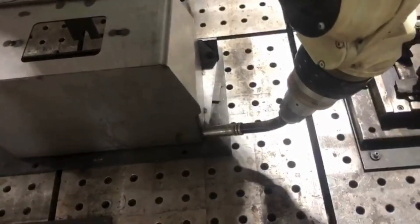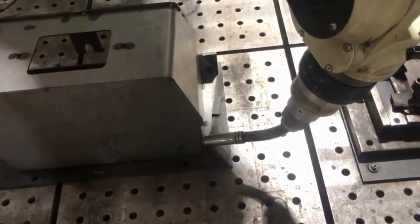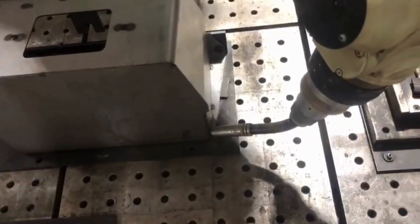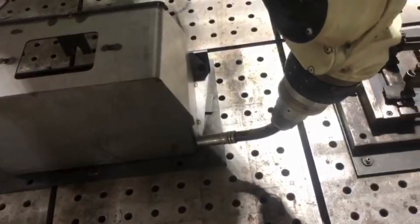At Nikit Engineers, we believe in the power of innovation. Our welding automation and robotic solutions are designed to streamline production, reduce downtime, and deliver superior results. Whether you're in the construction industry or any field that requires high-quality welding, we're here to provide the solutions you need.